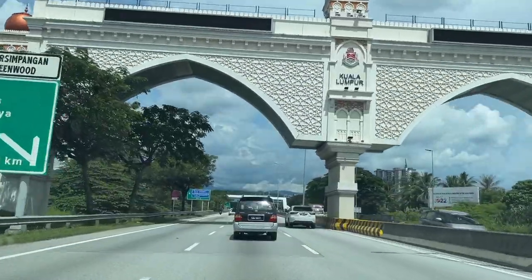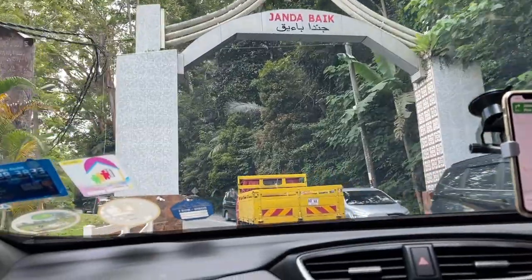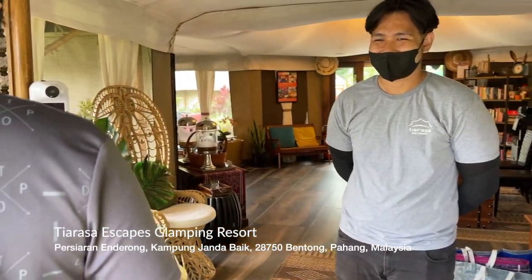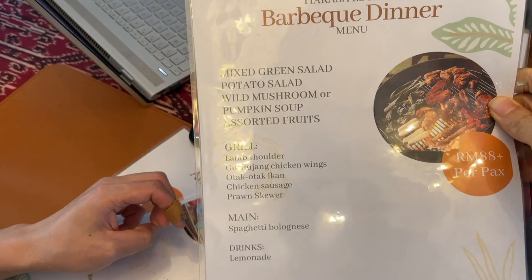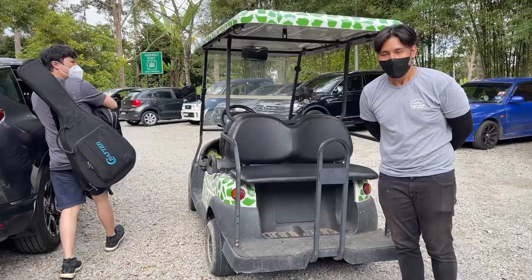Hi friends! We are on the way to my little honeymoon. This glamping site is less than an hour away from Kuala Lumpur. I haven't been on a real camping before, so I thought I will ease into tougher camping by going glamping first with all these amenities. We are finally here at Tiarasa Escapes and we'll check in in a tent. Plenty of activities here — there is nature farming, jungle trekking and horse riding as well. We picked our menu and decided on some activities before heading to our room.